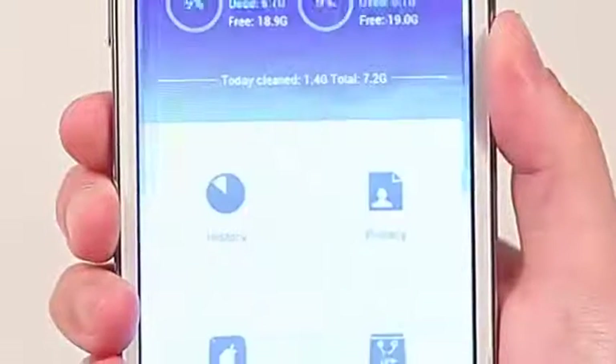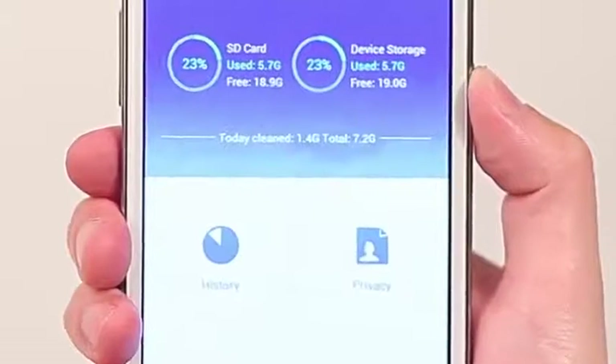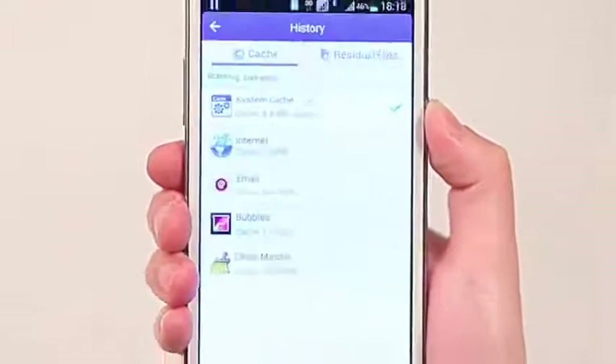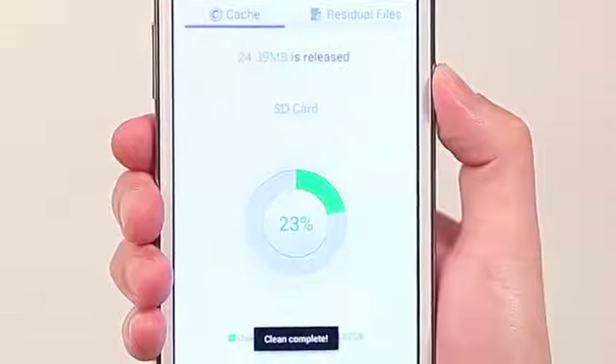Frustrations? No more. I just got CleanMaster, a must-have app for Android phones. During regular use, some cache files occupy my Android phone's memory and slow it down. But now I can clear it up with just one tap.